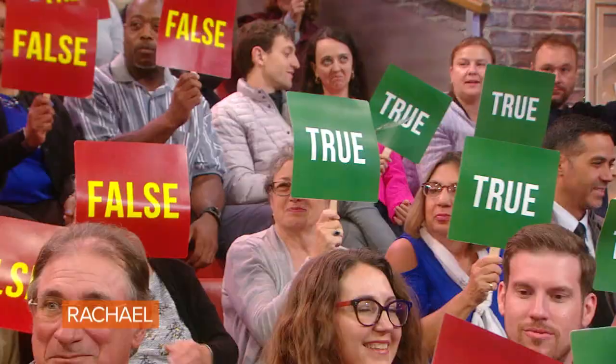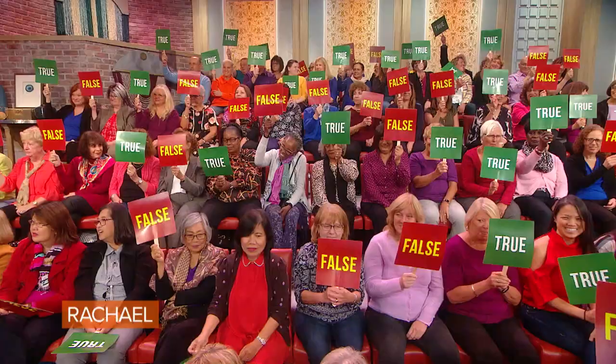Here's our first myth or fact — it could be one or the other. If you have a black eye, you should apply a nice cold steak to it. True or false? Most of the audience says true. What do you say? I say false.